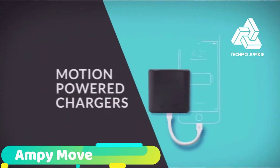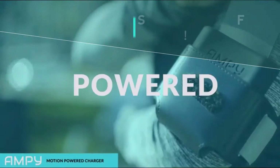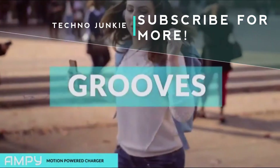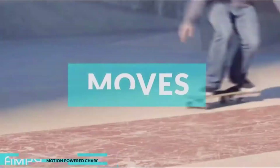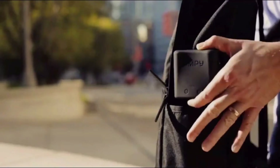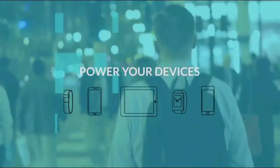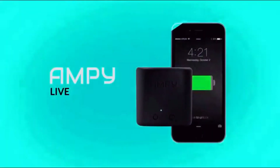AmpyMove Motion Power Chargers. Powered by your feet, powered by your moves. AmpyMove captures the energy that you generate every step, every day, to power your devices whenever you need it. We're charged.